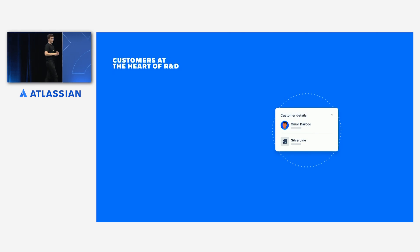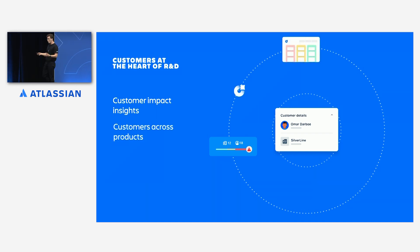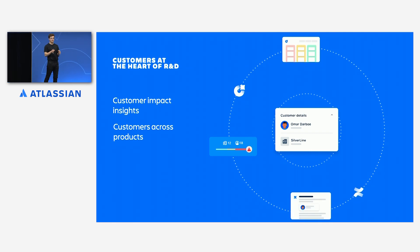Because your customers are connected to all of the objects that make up your world, they're automatically brought into the heart of research and development. You know how many users depend on each of your services, so you can project the impact of outages or incidents for more effective triage. You know where particular feature requests are coming from, so you can easily answer questions like: what features are my gold customers asking for, or what do particular regions or industries need the most from me? And because every team has shared visibility, you're all speaking the same language.